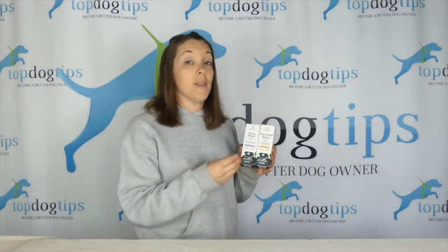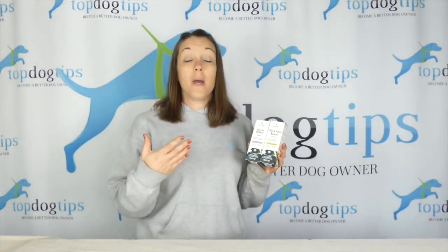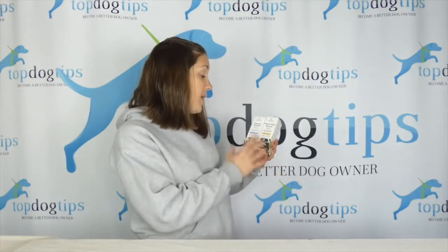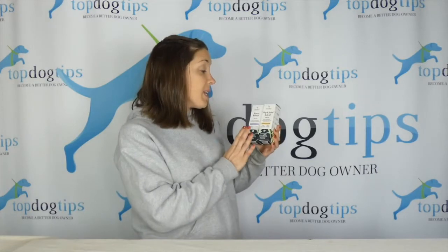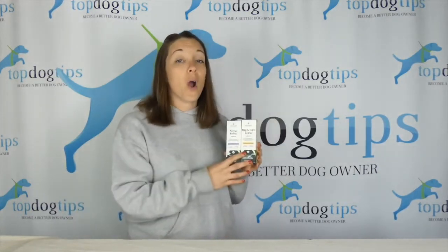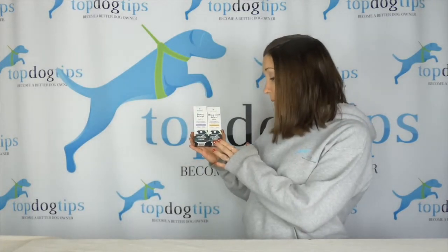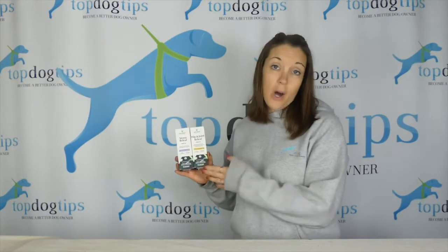If you want more information on these specific hemp oils for dogs, click the link below the video — it'll take you to my extensive product review as well as the Pet Relief website. Make sure that these products are right for your pup. The stress relief supports calm behavior and the hip and joint relief supports mobility and healthy joints. Both are made with human grade, 100% organic hemp oil with full spectrum hemp extract and naturally occurring cannabidiol, which is CBD.